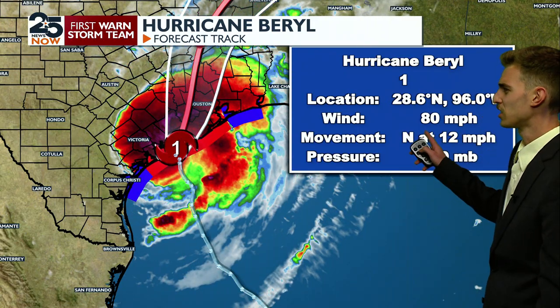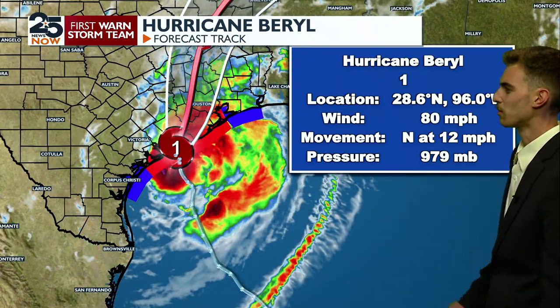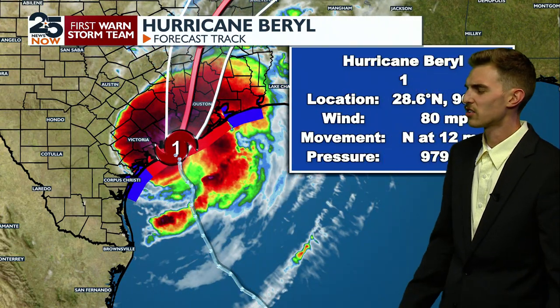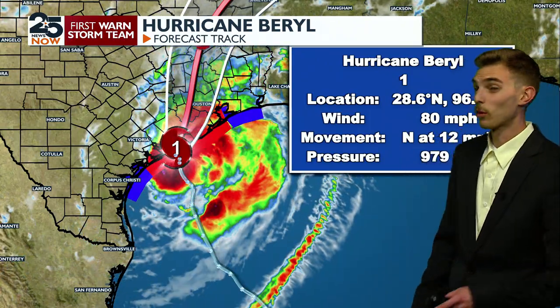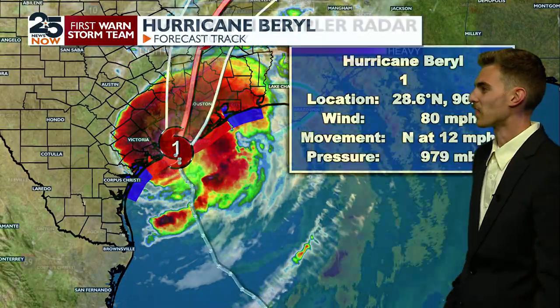Right now the observations are still sitting at 80 miles an hour. Pressure has dropped even more — another three millibars since the last time y'all saw me. The wind sustained right along eastern Matagorda Bay is sitting right around 90 to almost 95 miles an hour, which is category two strength. So please be careful with that. Your wind gusts are for sure going to be in the category two range.